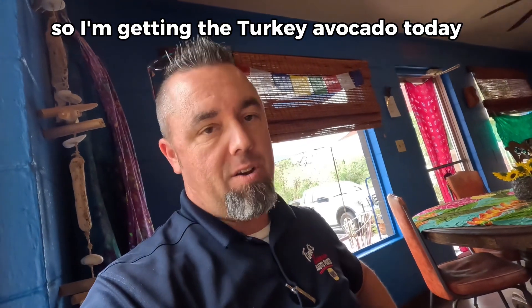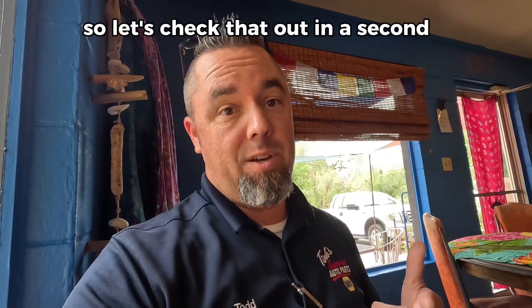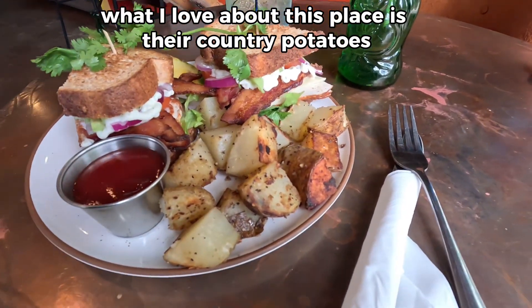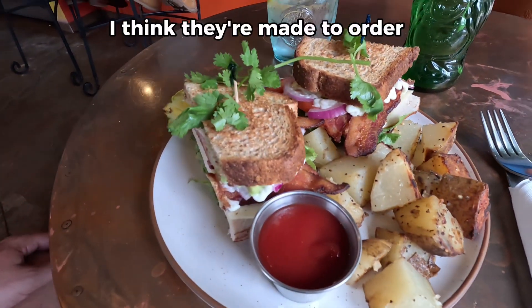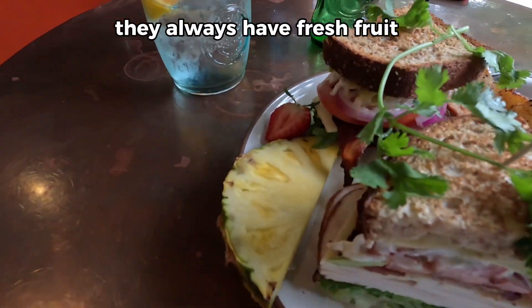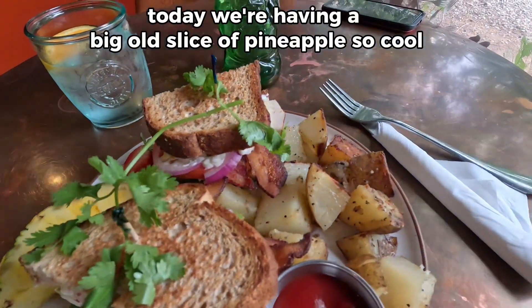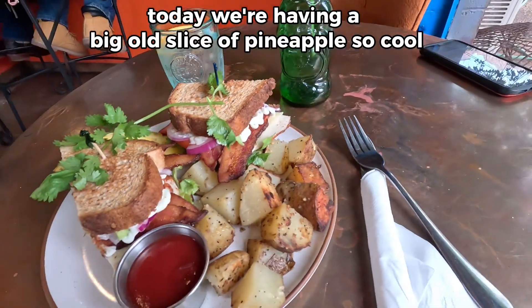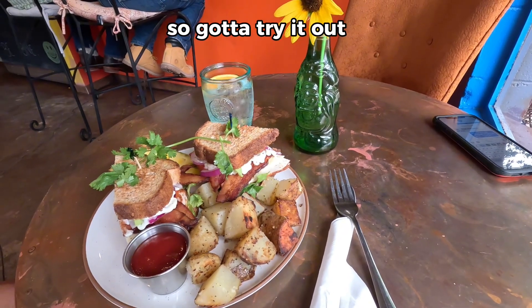So I'm getting the turkey avocado today. I usually get the BLTA, but I did the turkey avocado added bacon, so let's check that out in a second. What I love about this place is their country potatoes — they are so good. I think they're made to order, and they're amazing. And then all of the garnishments — they always have fresh fruit. Today we're having a big little slice of pineapple. So cool. And they always have the tables all done up. Super cute. Gotta try it out.